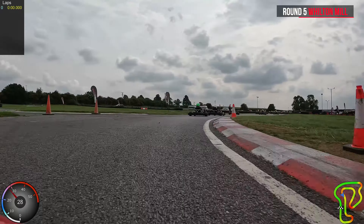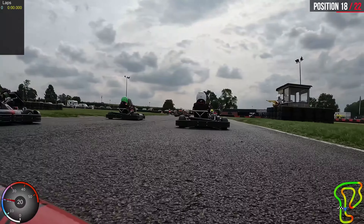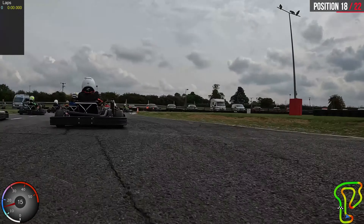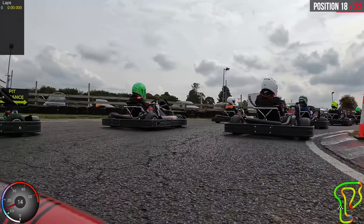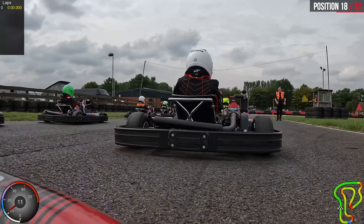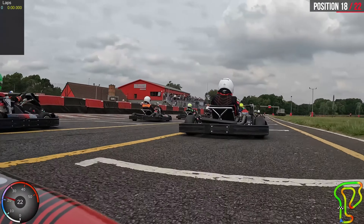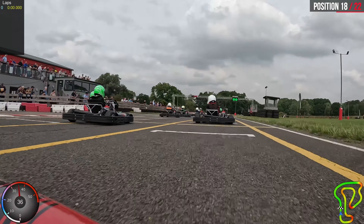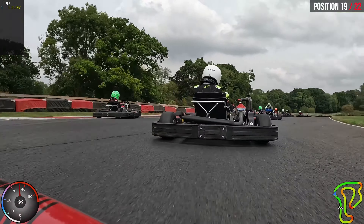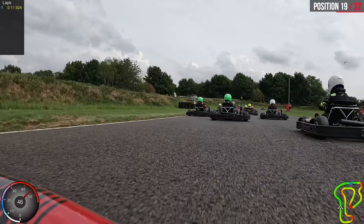So this is the A final. We're just trying to catch up because some of the people in front had some engine problems. If you missed the pre-B or the pre-A finals, welcome to OS Racing — we're at Wilton Mill for round five of Club 100. The lights have gone out. I've had a decent start — wasn't the best start. Well, you started 18th, you lost one position there at the start, but you're still right there with the pack, so it's fine.